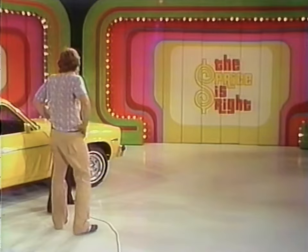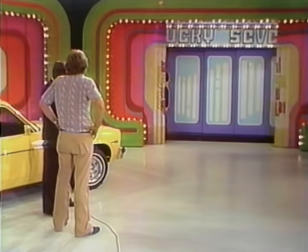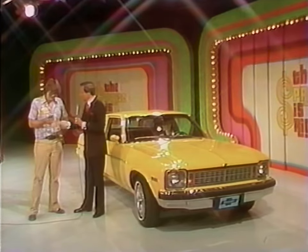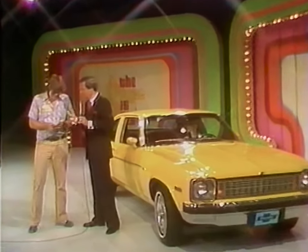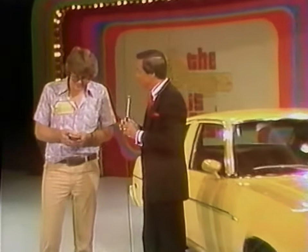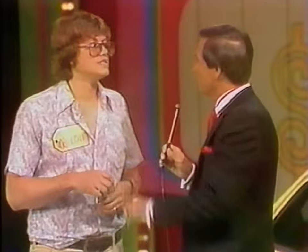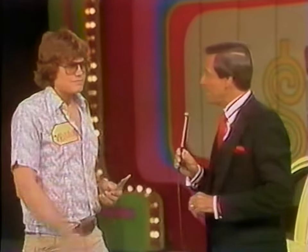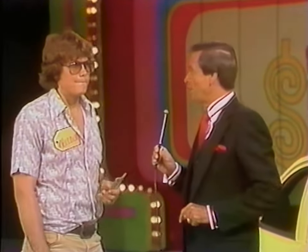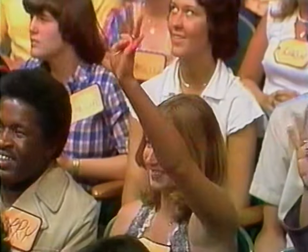Malcolm will be playing the Lucky 7 game. There are seven $1 bills. When we finish this game, if you have just one of those left, you can buy this car for $1. I want you to tell me the first number in the price of the car, and if you're right, you keep all the money. But if you're wrong, you have to give me $1 for every number you are away from the correct number.